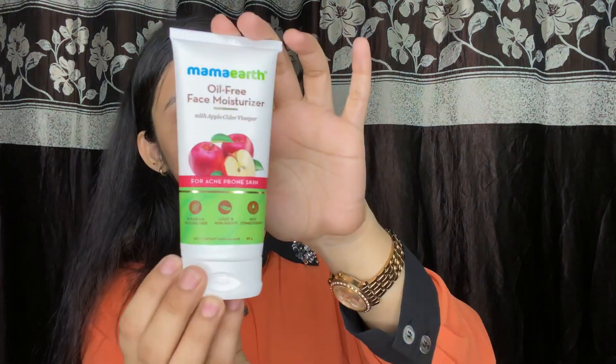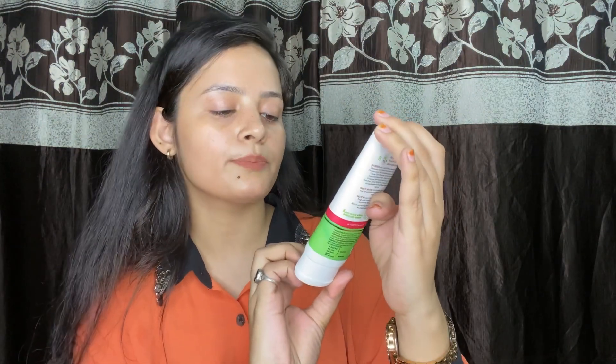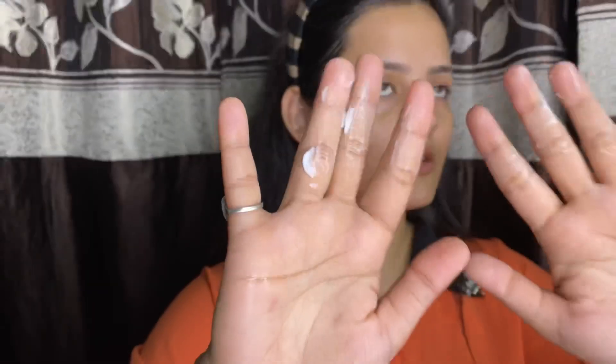So friends, this is the best moisturizer — it is non-greasy and paraben and silicone free, so you can use it easily. If you have acne on your skin, this is your best option and you can use it.